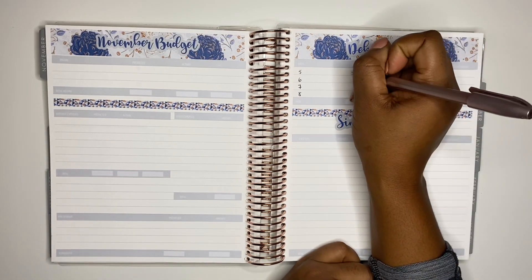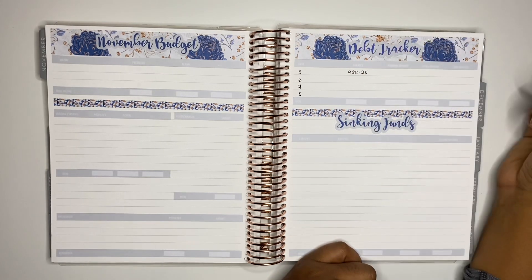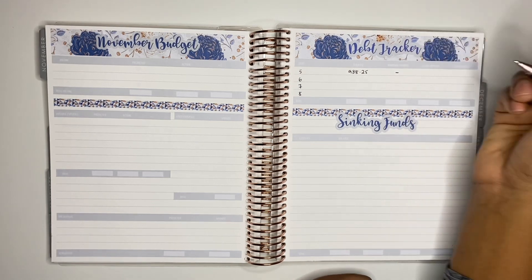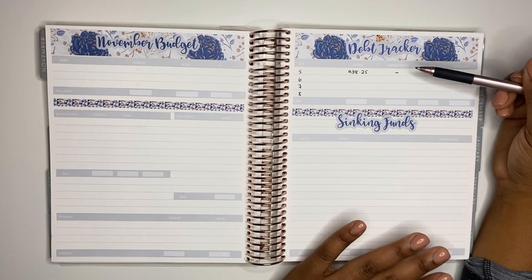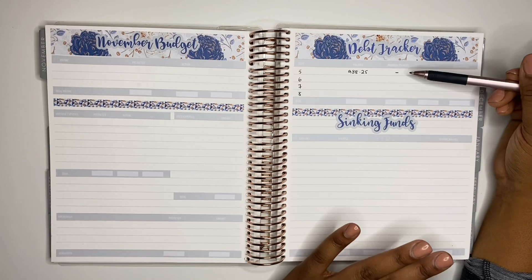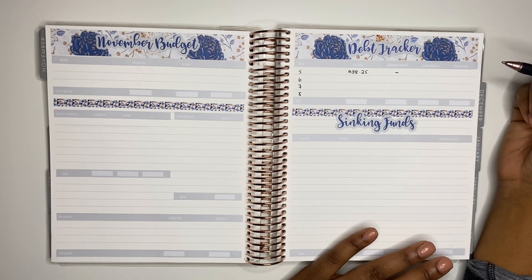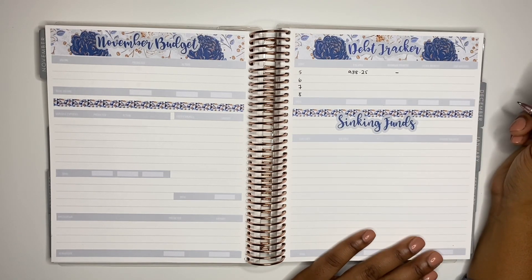With my first debt, debt five, I have an outstanding balance of £988.25. For debt five though, I'm currently not paying any money towards it. It is currently on hold and has been for quite some time. I think it was just before lockdown or at the beginning of lockdown that I decided to put this debt on hold. We are currently back in lockdown but it looks like it will be going on for a lot longer than that.